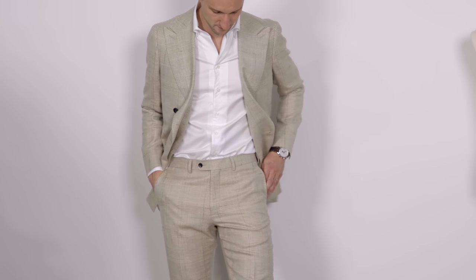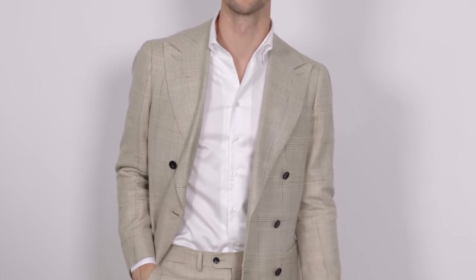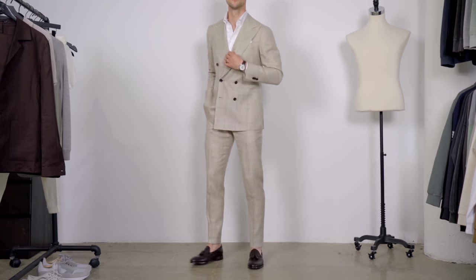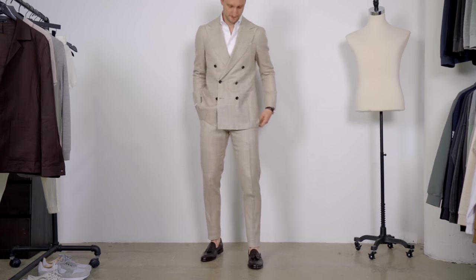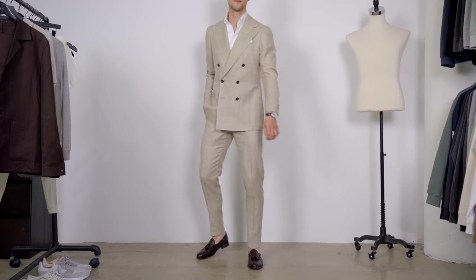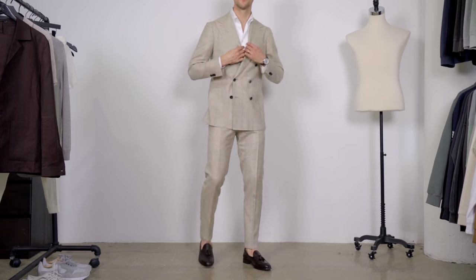Underneath I'm wearing an Egyptian cotton twill shirt — pretty straightforward, but there's something special about it. It's a high collar with a hidden button on each of the collar wings — absolutely beautiful, classy, and suave. I finished the look off with a pair of brown leather tassel loafers and a brown leather strap watch — a sophisticated yet casual outfit.